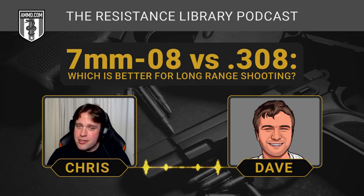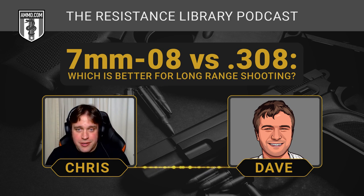The 7mm-08 is not so drastically different that the .308 is garbage. Don't run out thinking your .308 is inferior because of anything said here. If you've got a .308 bolt-action or an AR-10 and you love hunting with it, you're not undergunned — you're going to do just fine. The 7mm-08 is just another option if you're looking for something different.